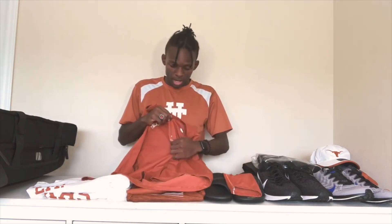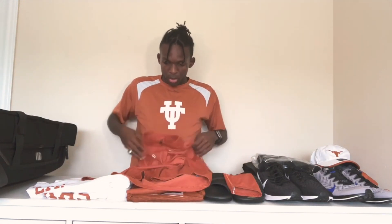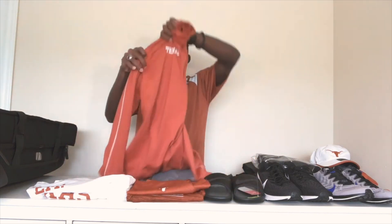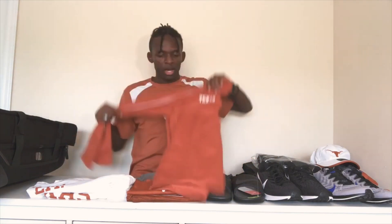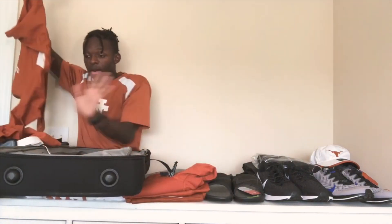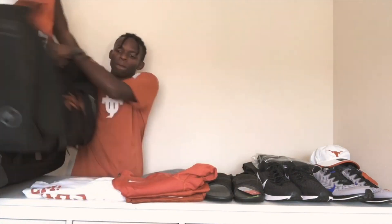This is just another long sleeve practice top with the Texas Nike symbol. And then we have a quarter zip sweater. I think that might be all for the tops — that was a good amount of stuff.